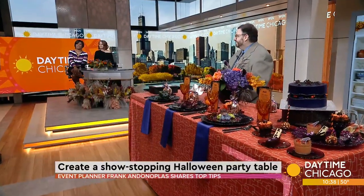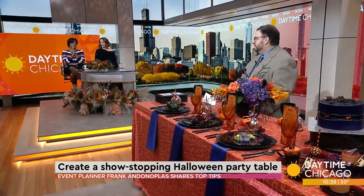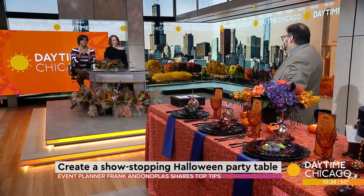When it comes to Halloween parties, why not go all out from the invitations to place settings, food and cocktails? We are breaking it all down. Event planner Frank Andanopoulos is here to teach us how to create the most show-stopping Halloween party ever. You always are over the top, and this table does not disappoint. It looks fabulous.